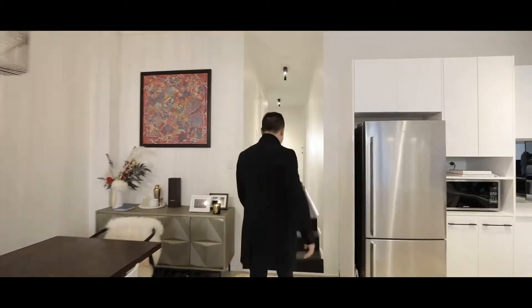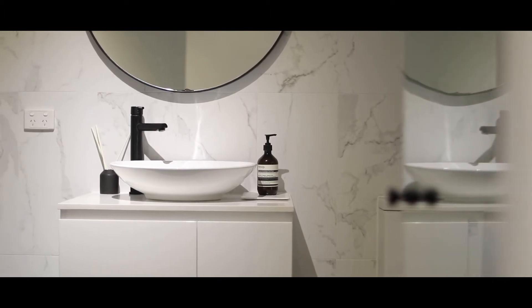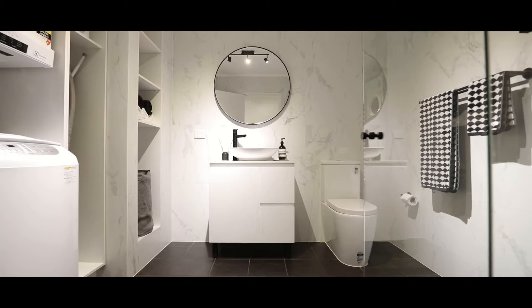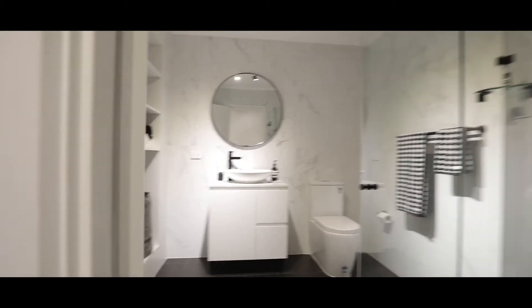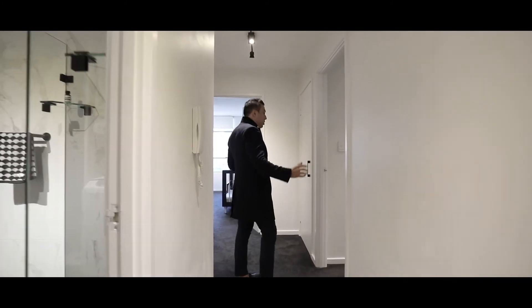Follow me now and I'll show you the bathrooms and accommodation. Walking up the stairs you can see to my right they've completely renovated the main bathroom. You've also got to the left a stunning custom built-in internal laundry plus extra storage. I love the fact that they've gone with the plush carpet through the hallway which connects you straight into your bedrooms.